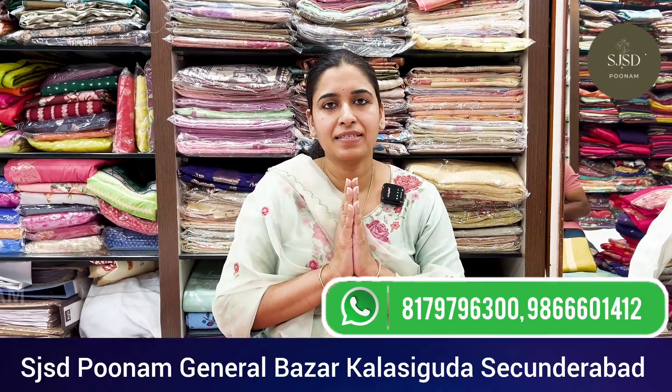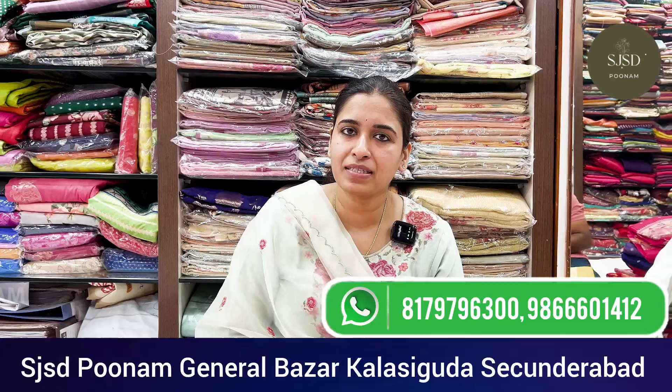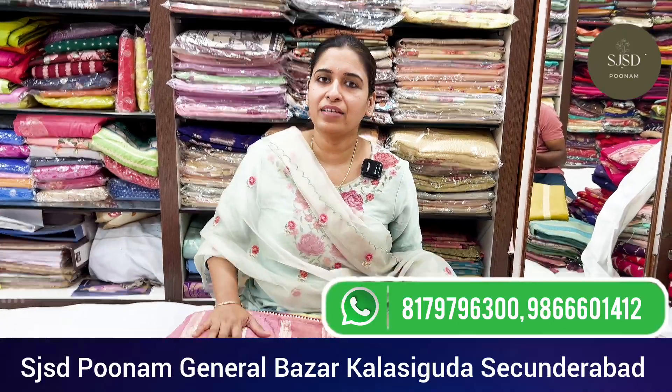Namaste, this is Poonam from SJST Poonam, Sikandrawad, General Bazaar. Our store is with the name of Sri Jettambha Sari designer in the market. And online we have SJST Poonam name store. So let us get into the video.